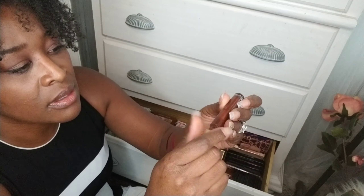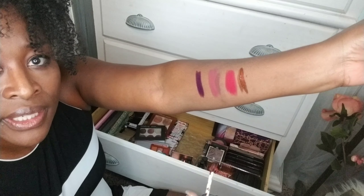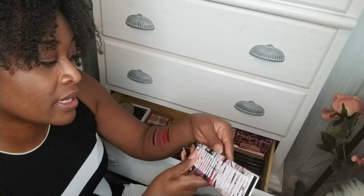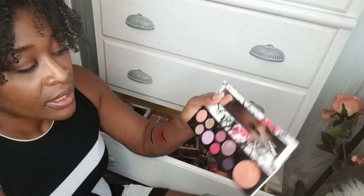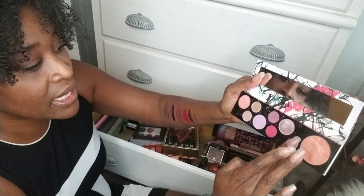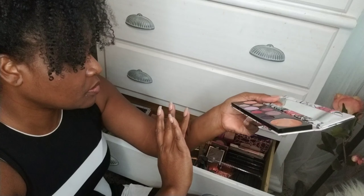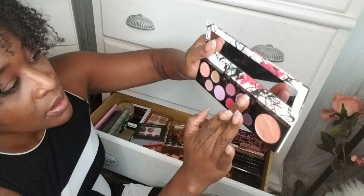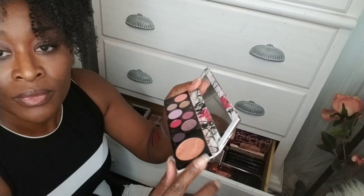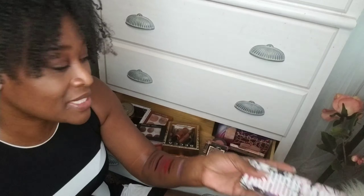Then I have this Kevyn Aucoin color — I think this screams fall, so I'll pull this. I have not pulled this MAC Fashion Fanatic in quite some time, so I'll be pulling this one out. And I think that this beautiful deep berry will be great with this combination. This one is just filled with lots and lots of berries. And this highlighter blush is absolutely gorgeous, so I will pull this out as well.